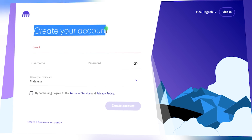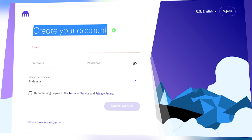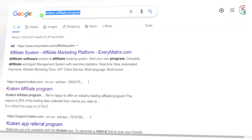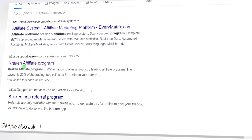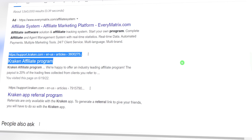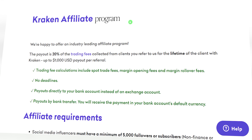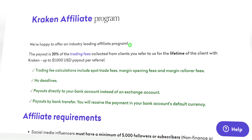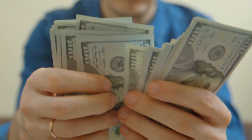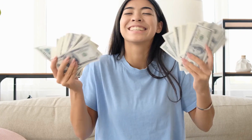Once you're done with that, I want you to immediately sign up for the Kraken Affiliate Program, which you can find by searching Google. Just type in 'Kraken Affiliate Program' and it should be the first result. The referral program is actually quite good — Kraken offers members 20% of whatever a referral makes. Meaning, if someone you refer makes $1,000 on the platform, you get $200 for free.